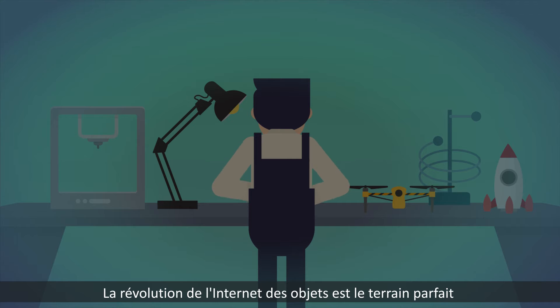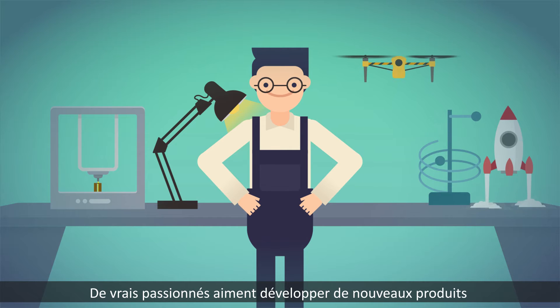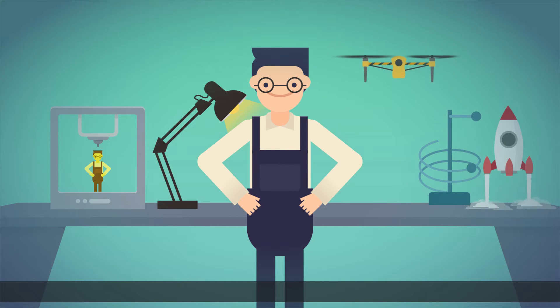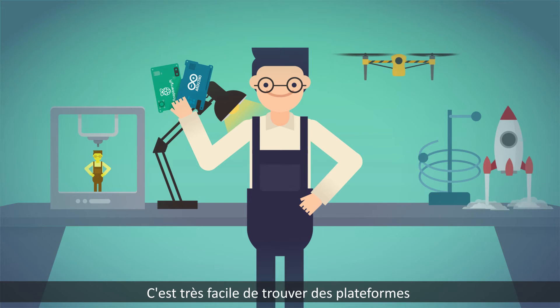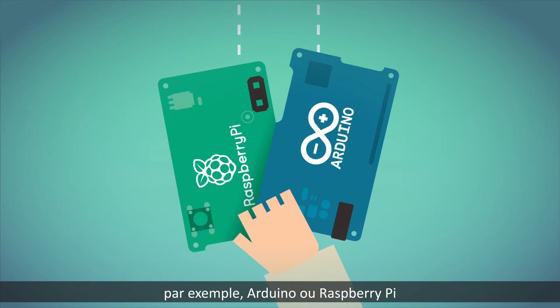The Internet of Things revolution is the perfect breeding ground for makers — enthusiasts who like developing new tech-based products and services by themselves. It's easy to find open-source development platforms on the market, such as Arduino or Raspberry Pi.